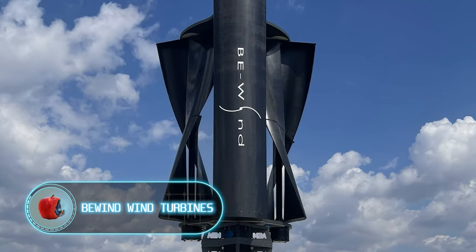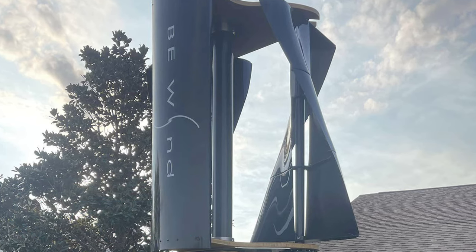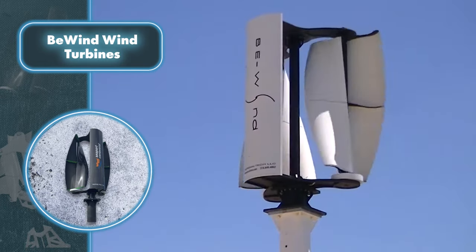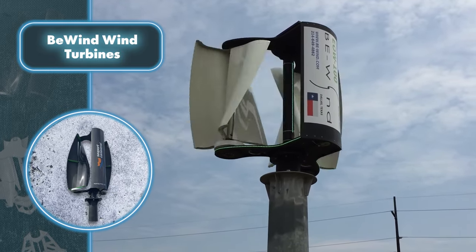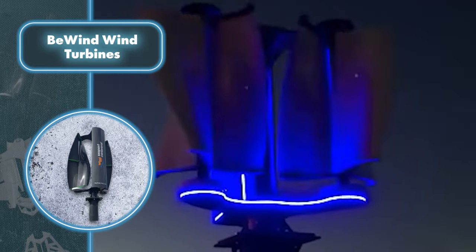The creators aptly named this turbine the 'Evolution of Wind,' and for good reason. This turbine stands out for its departure from conventional wind turbine designs. The key difference lies in its groundbreaking two-axis configuration, featuring a specially designed rotor and strategically spaced blades for optimized efficiency.